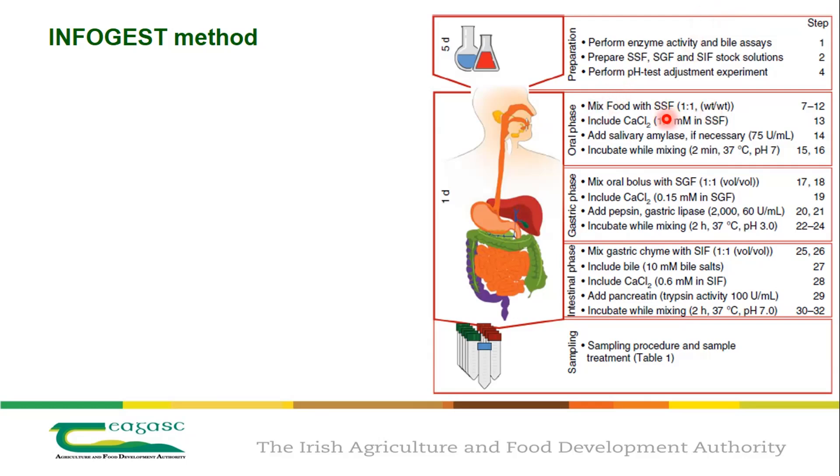The method goes step by step through the oral phase and the gastric phase. For instance, pepsin activity is 2000 units per milliliter at 33 degrees, two hours at pH 3. A static model is basically a one-pot model — during the two hours the pH doesn't change and the ratio between food and digestive fluid doesn't change. pH 3 is the average gastric pH. After two hours, you change conditions to the intestinal phase at pH 7 for another two hours, followed by a whole section on sample treatment, which is very important.